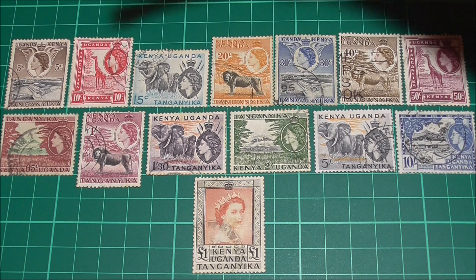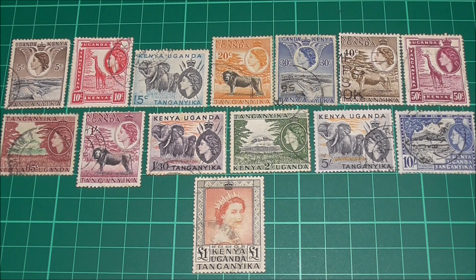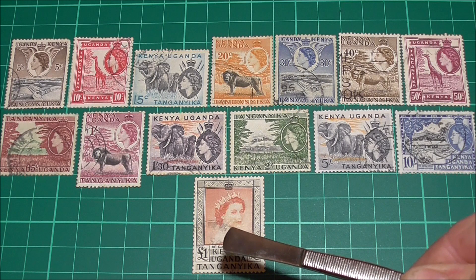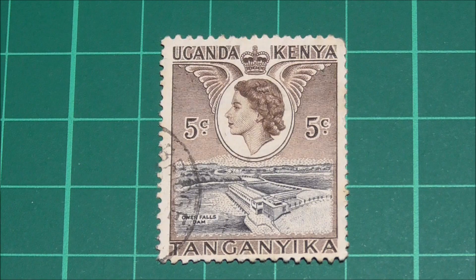We've got 14 stamps here, which start with the five cent and run all the way through to the one pound value. The Queen's portrait appears on each, and for the mainstay she is facing left, except on the one pound value. They were printed by Delarue and are all in used condition. As we take a look at each stamp individually, you'll notice that the three countries' names will be listed on the stamps in varying orders.